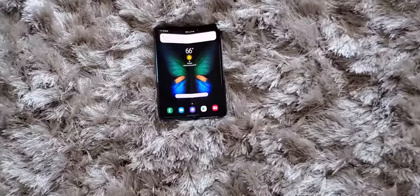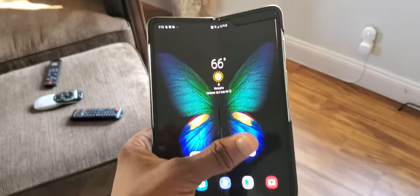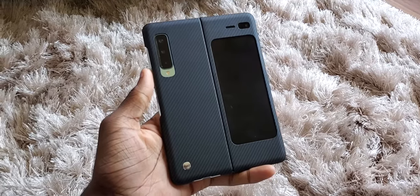Yo what's good y'all, it's Trill. If you look at this thing real quick you can see that I have a perfect condition Galaxy Fold. It's the real deal, I promise y'all. I got it in the case right now that came with it because I'm not trying to get one scratch on this thing.